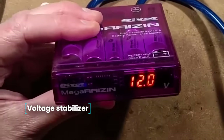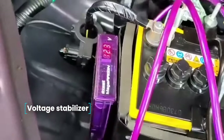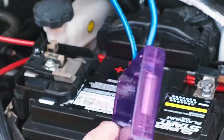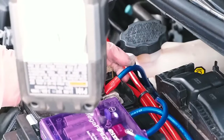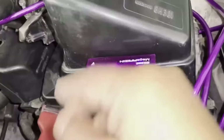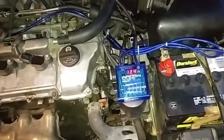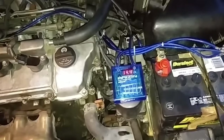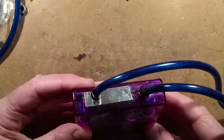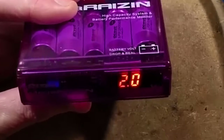Voltage Stabilizer. A voltage stabilizer with grounding circuit and LED display, designed to stabilize the voltage of the onboard network, reduce electrical noise, and smooth out peaks. It serves as additional grounding and positively affects all power-consuming equipment, from lighting to the heating system. The delivery set includes the stabilizer, fixing elements, and a user manual.